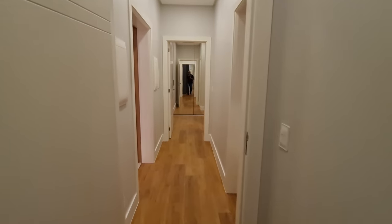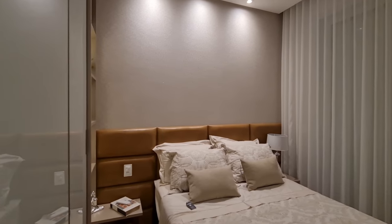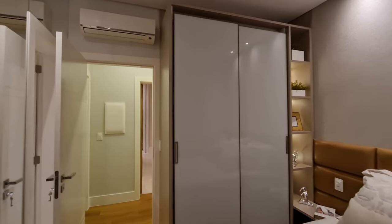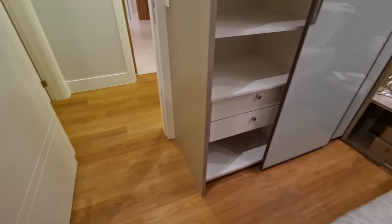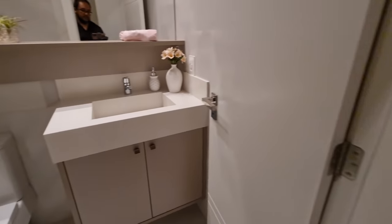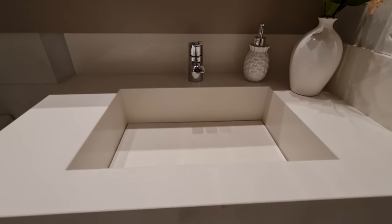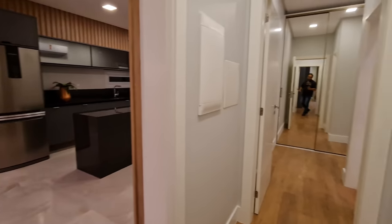Now the second suite, which is the middle one and a bit smaller — but still a beautiful suite. Wallpaper behind the bed, television already mounted and ready, wardrobe ready, split air conditioning. There's a wardrobe, nice size, with little shelving rails. And here behind is the bathroom for this suite — also with a sculpted sink, the basin built right into the counter. Monocommand faucet. This type of sink is called an 'esculpida' — sculpted sink.